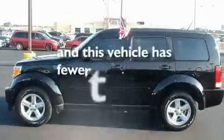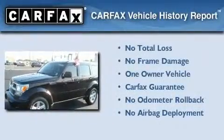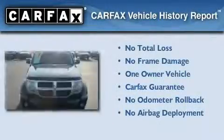This vehicle has fewer than 26,000 miles on the odometer. This Dodge has had only one owner, and it qualifies for the Carfax buyback guarantee.